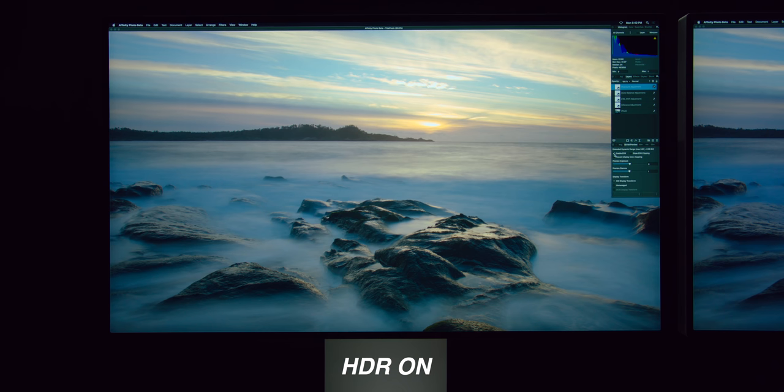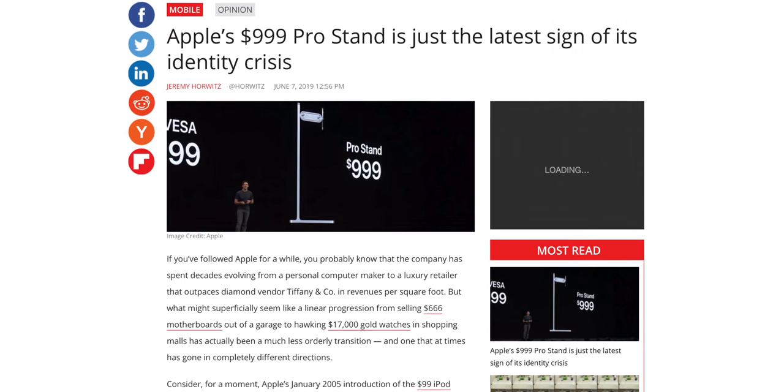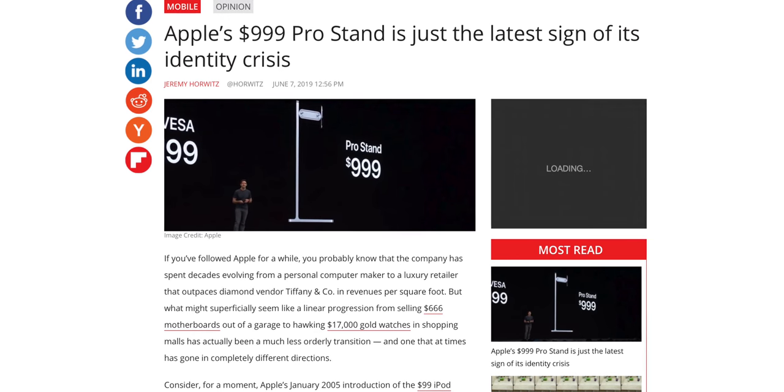When you pair that with the million-to-one contrast ratio, that range you're getting — those blacks all the way up to those extreme highlights — is crazy. But no one's talking about this because everyone's busy writing five-paragraph articles about a stand. What is the most impressive thing about this is how that hardware interacts with the software.